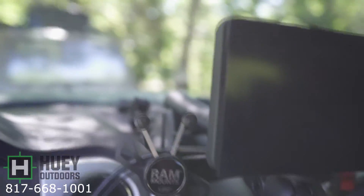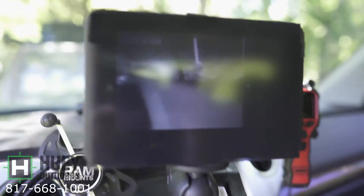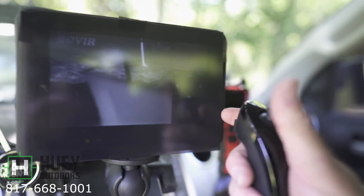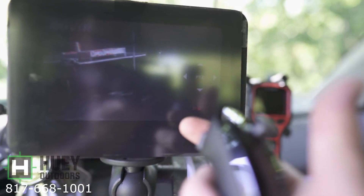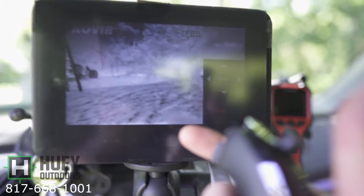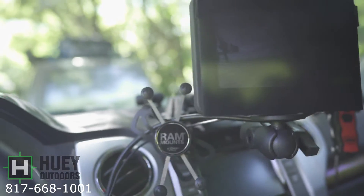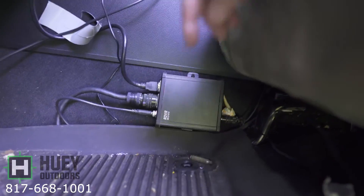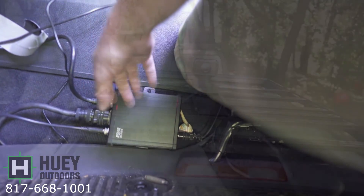I have it mounted using RAM mounts and I'm able to lower it down or raise it up, put it where people can see. I'm thinking about configuring a way to run it to the back seat. Here is your joystick — you can see it move. You hit this button and it cycles through different color palettes. Hit it again and we're on black hot. Press and hold and you are recording — there's the little record symbol. I have it wired directly to the battery. The brains are right here at the edge of my seat, out of the way, protected — that's the brains to the whole system.